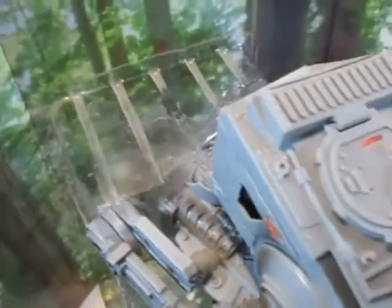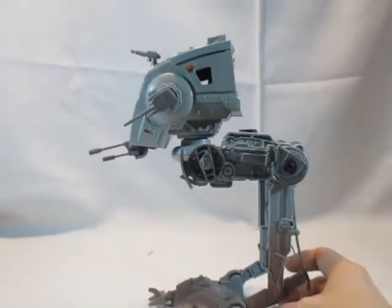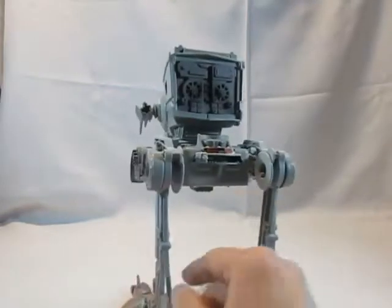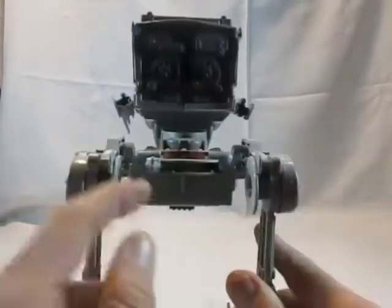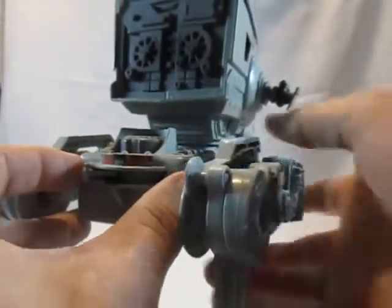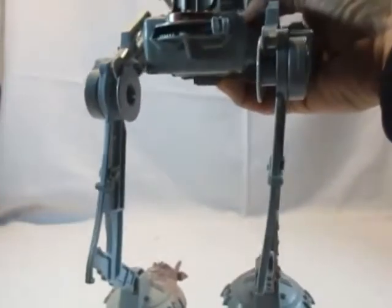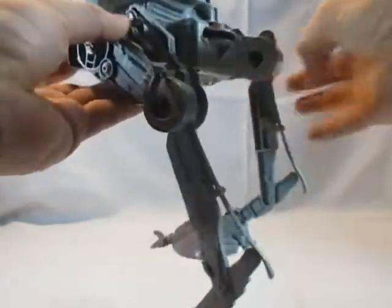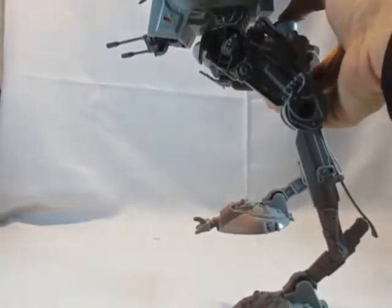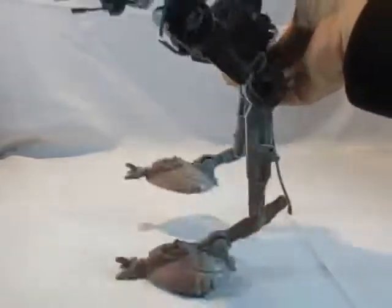Die Rückseite hat Beinunterstützung in die Schienbeinschenkel. Die Lauffunktion zeige ich an einem anderen AT-ST aus den 80ern/90ern, aus der Power of the Force-Linie. Hinten gibt es einen Hebel — wenn man ihn umstellt, heben sich die Beine etwas anders, und beim Drücken eines Knopfes zeigt das Modell eine Laufaktion.